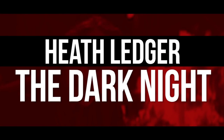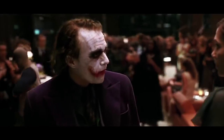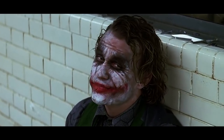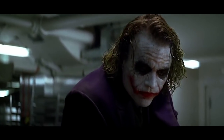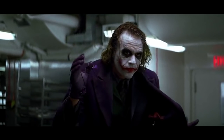Heath Ledger as the Joker in The Dark Knight. Heath Ledger went to great lengths to get in the right mindset of the psychotic clown. He locked himself in a hotel room for a month, working on the character's voice and personality while keeping a diary of the Joker's thoughts. He even designed the Joker's makeup using mascara and grease paint, inspired by Sid Vicious and A Clockwork Orange. Costume designer Lindy Hemming drew inspiration from musicians such as Pete Doherty, Iggy Pop, and Johnny Rotten.